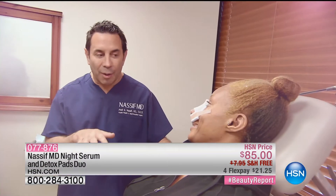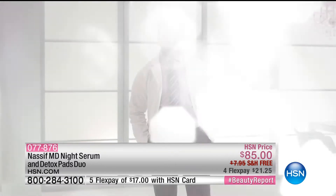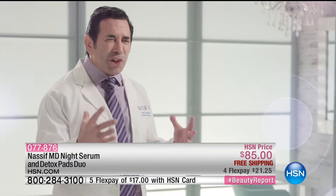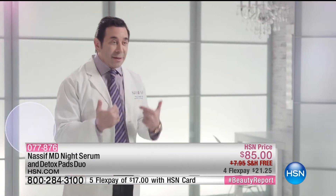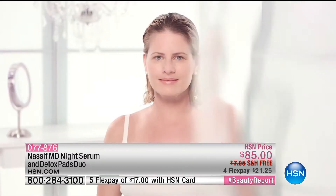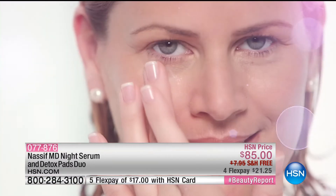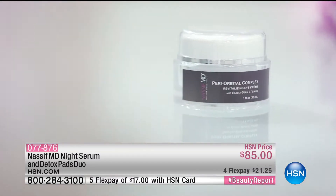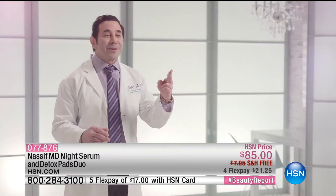My name is Dr. Paul Nassif. I'm a facial plastic surgeon in Beverly Hills and I'm on the hit TV show Botched. With over 17 years of experience, one thing I learned is that I can take care of deeper tissue, but a lot of us neglect our skin and I can't fix that with a scalpel. Nassif MD Skincare Bio-Clocked pharmaceuticals will revitalize your skin. Aging is inevitable, but it's never too late to improve. My goal: results, results, results.